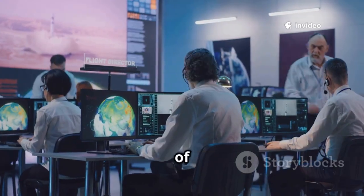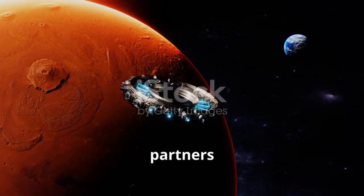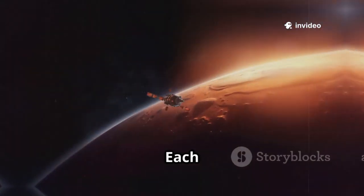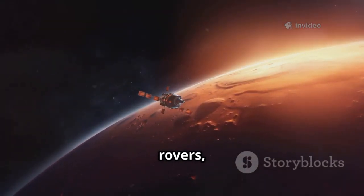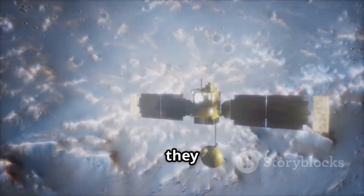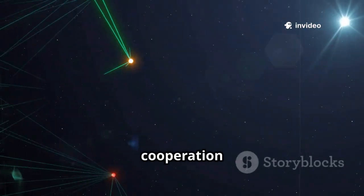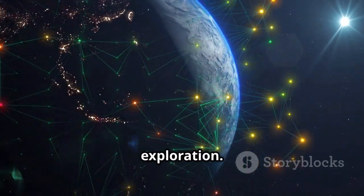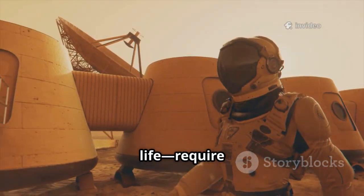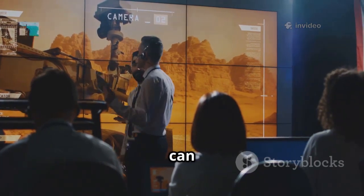The 3i Atlas mission is a triumph of global teamwork. Led by the European Space Agency, it builds on decades of collaboration with NASA and partners worldwide. Space exploration is now a shared human endeavor, transcending borders and politics. Each mission — Mars Express, Hubble, rovers, and now 3i Atlas — contributes a unique piece to the puzzle. Together they create a multi-layered understanding of Mars that no single mission could achieve. This spirit of cooperation extends beyond Mars, shaping the future of space exploration. The challenges ahead — sending humans, building habitats, searching for life — require unity and shared expertise. These missions prove that when we work together, we can achieve the extraordinary.